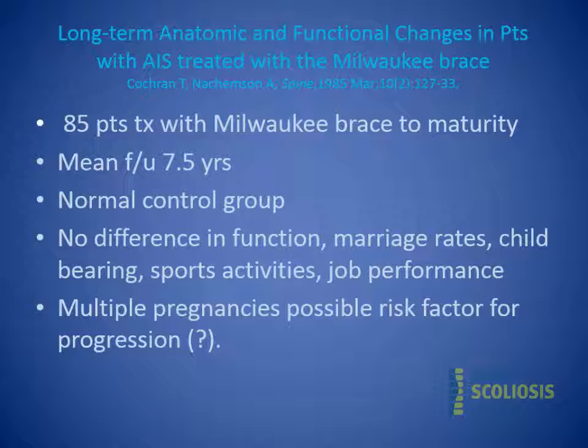One of the biggest studies was by Nockamson, looking at AIS patients treated with the Milwaukee brace. He looked at 85 patients treated until skeletal maturity with a follow-up of about 7.5 years, plus a normal control group. There was really no difference in function, marriage rates, or childbearing. It was one of the first studies to suggest multiple pregnancies could be a risk factor for progression, but no study has borne that out since.